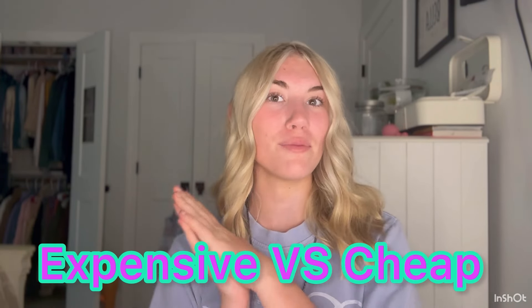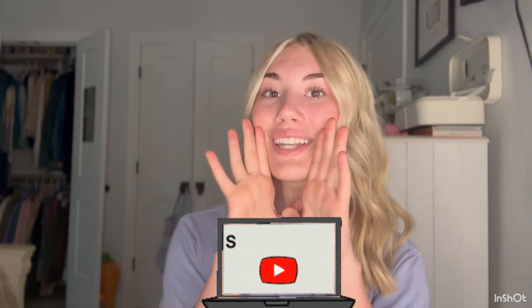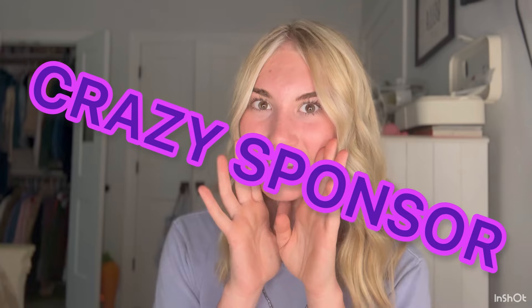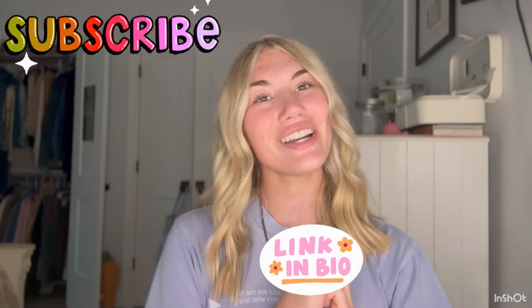Hey guys, welcome or welcome back to my channel! Today I am going to be doing a full face of dupe makeup and comparing it to my normal everyday more expensive makeup to see which one is better for you to purchase. Like this video, subscribe, comment, and stay tuned because I have a crazy sponsor for today's video. All my socials and the products I use — expensive and dupe — are linked down below.